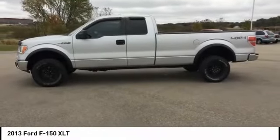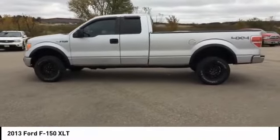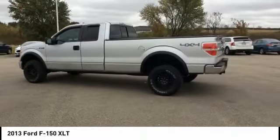Come test drive the 2013 F-150. A Ford F-150 knows how to handle any situation. It's built to follow orders, no whining, and is priced below $20,000.